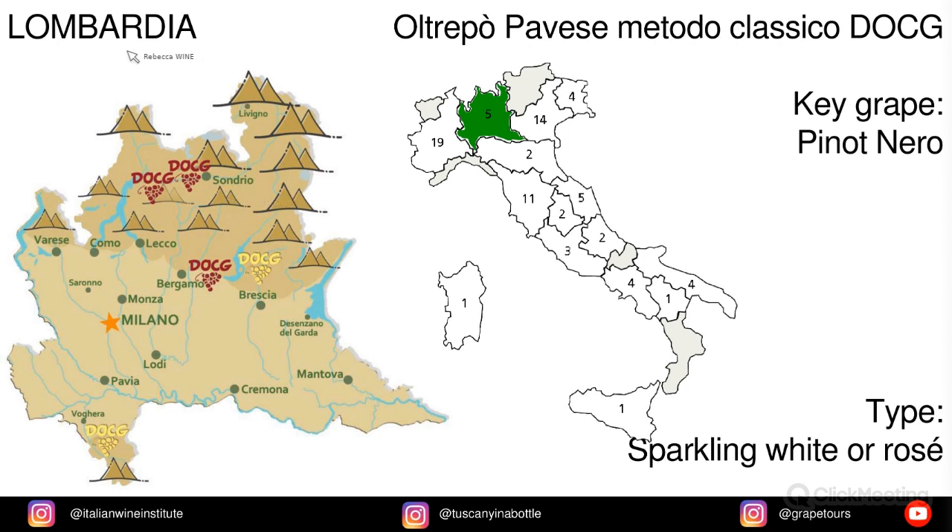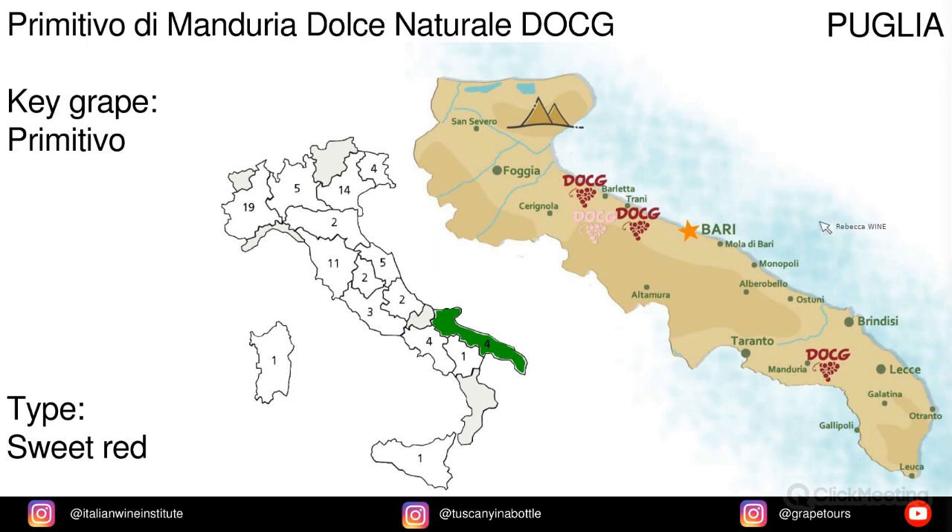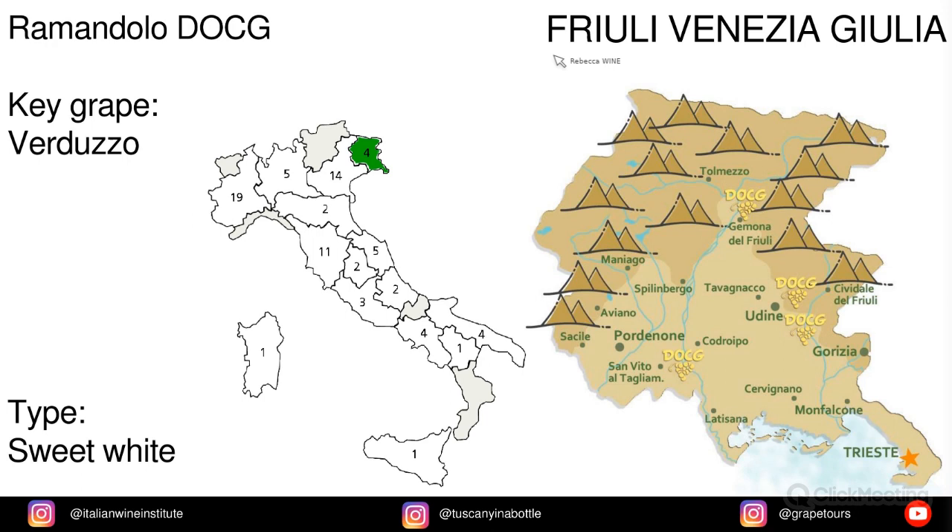In Lombardia we have Oltrepo Pavese Metodo Classico, made from Pinot Nero. Veneto has Piave Malanotte, also known as Malanotte del Piave, and the key grape is Raboso. In Puglia we have Primitivo di Manduria Dolce Naturale, and the key grape is Primitivo. In Friuli Venezia Giulia we have Ramandolo, made from Verduzzo.